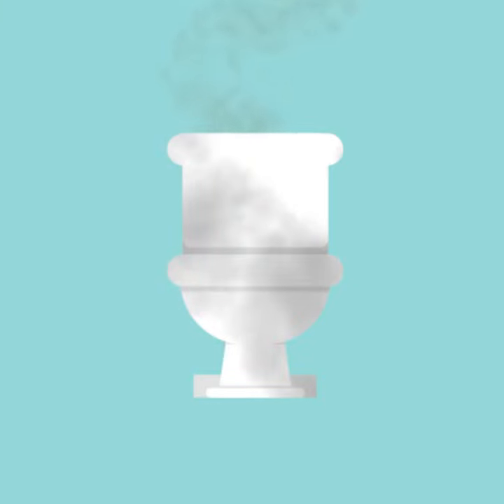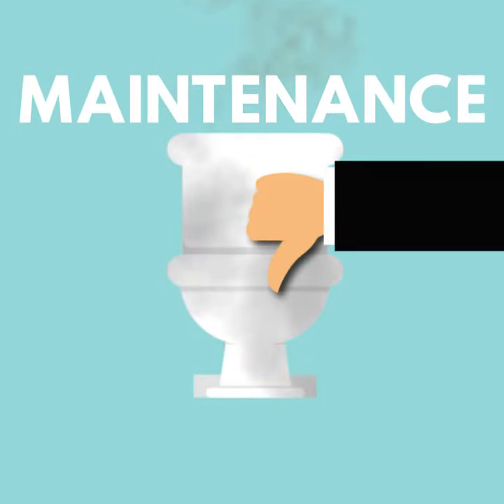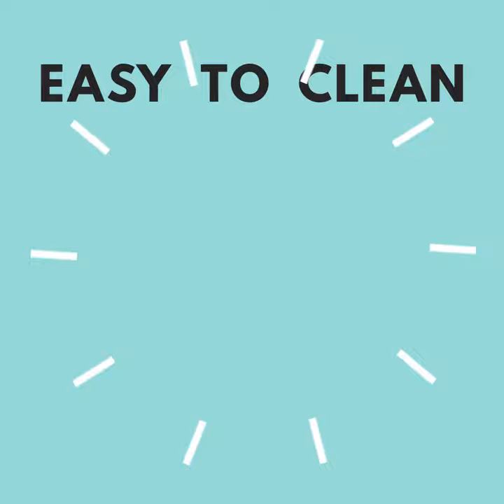Maintenance. Toilets should be cleaned regularly. When you're buying a toilet that has a poor design, it might have a lot of nooks and crannies — whether it's under the seat, around the bowl, or wherever — that are really difficult to clean.